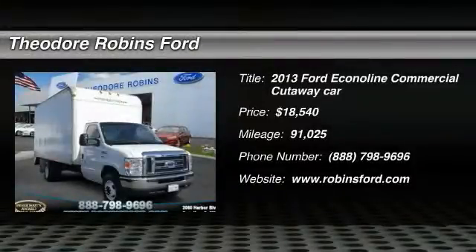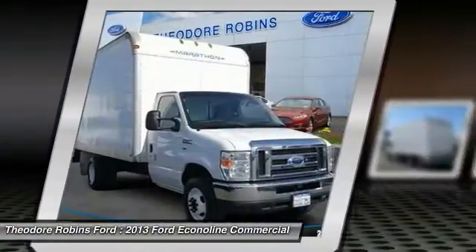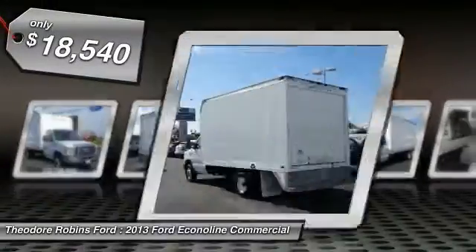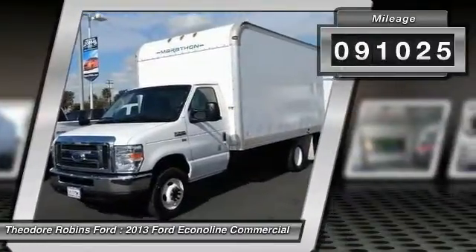The 2013 EconoLine. The Ford EconoLine is a great work vehicle with plenty of room for any type of tool on the planet. You won't go wrong with the EconoLine, and it is priced below $20,000. This vehicle has less than 95,000 miles.